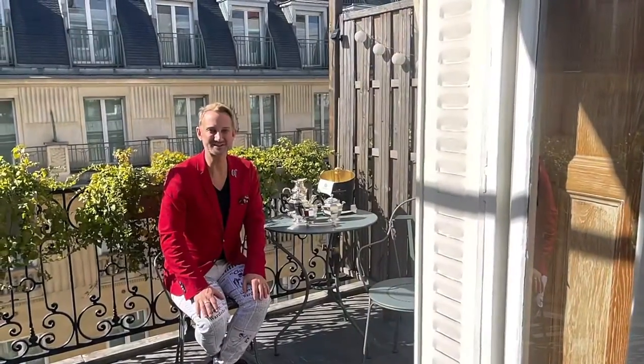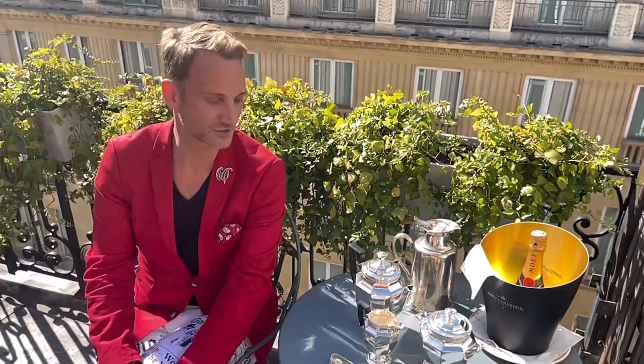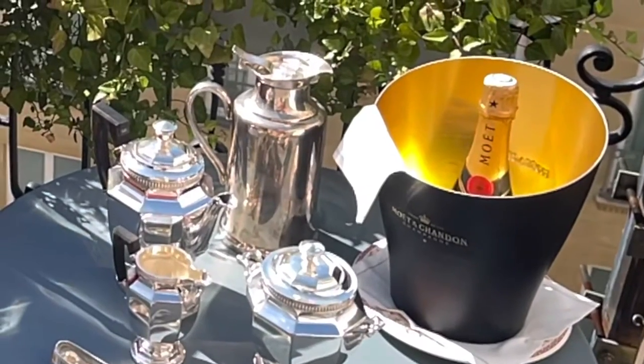So we just got back to the hotel. I found some really beautiful gems that I'm very, very happy with. I encourage you to check it out if you're ever in Paris — the treasure and the hunt is what I really love. I'll see you soon. Au revoir from Paris.